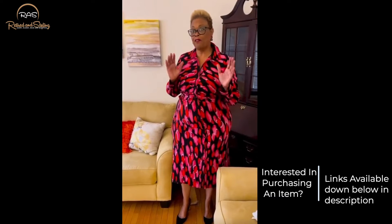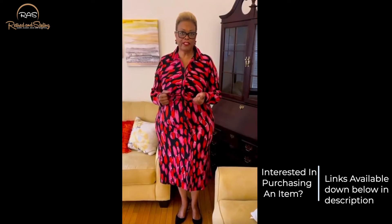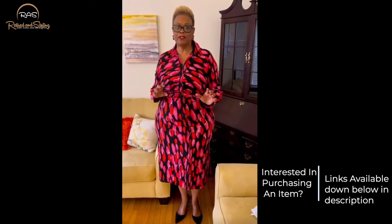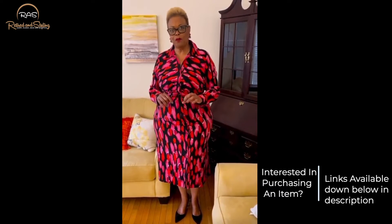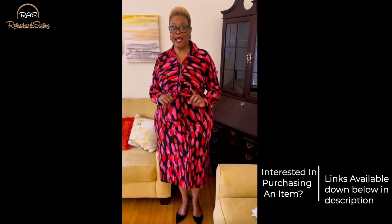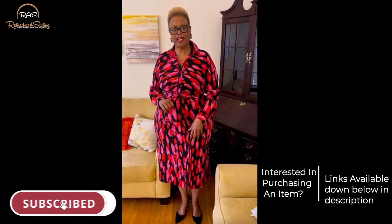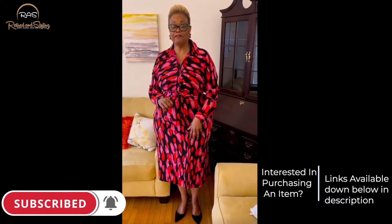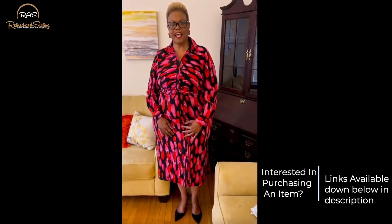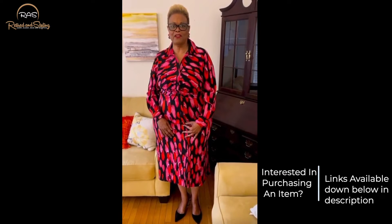I'm excited about all the good things that I'll be sharing with you — fashion information, styling tips, great sales and opportunities, and so much more. Before we go further, make sure that you like this video and then turn on that notification bell after you subscribe, because I want us to stay in contact and I want you to see all of the great things that are coming your way.